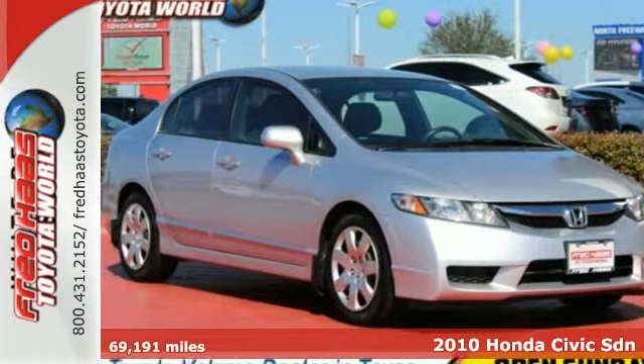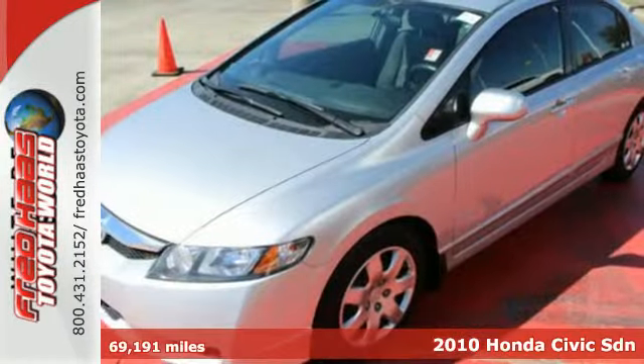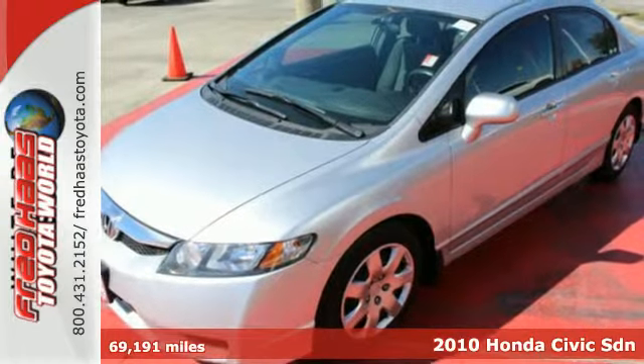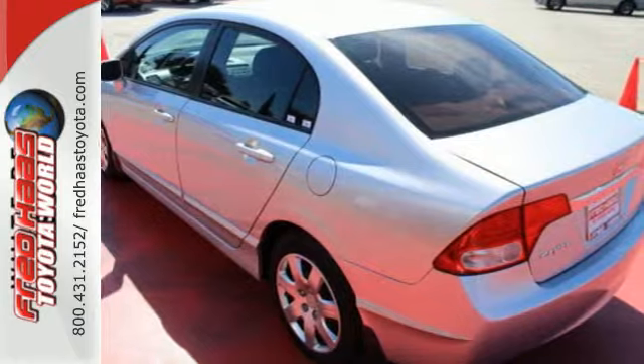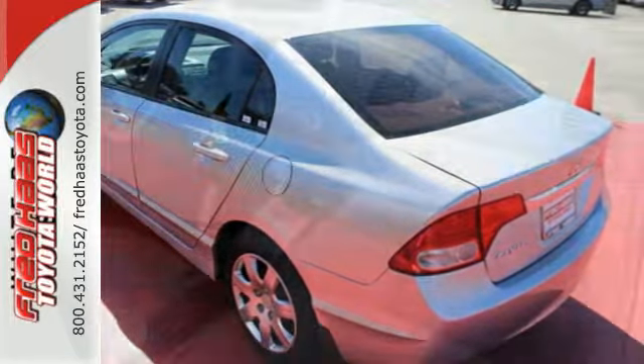It's a 2010 Honda Civic. Power windows, dual vanity mirrors, driver and passenger whiplash protection, four-wheel anti-lock brakes, and all-season tires are all standard in the value-packed Civic.